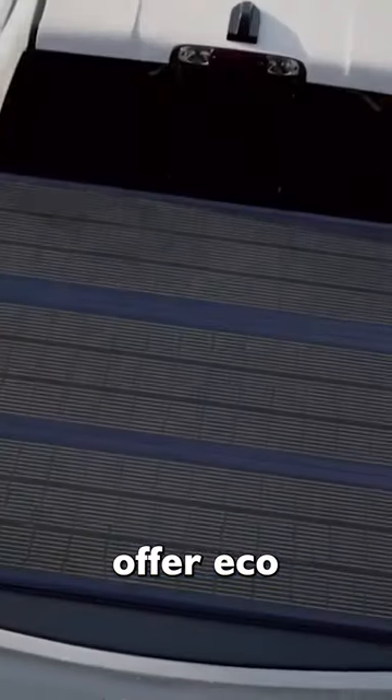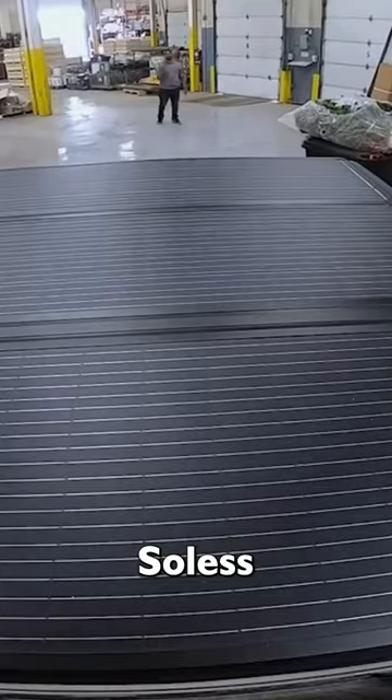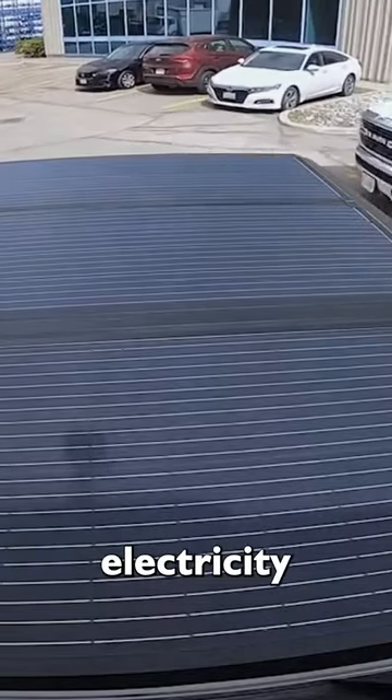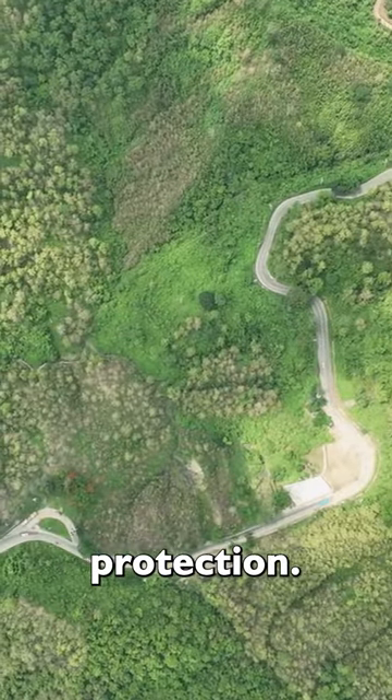Solus and Core offer eco-friendly solutions for pickup truck owners. Solus is a foldable cover with solar panels, while Core serves as an energy storage system. Together, they reduce electricity consumption, making a positive contribution to environmental protection.